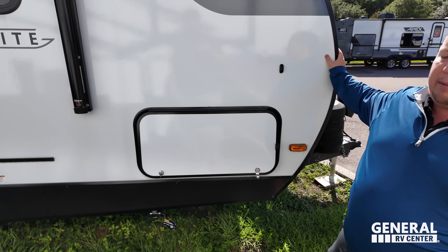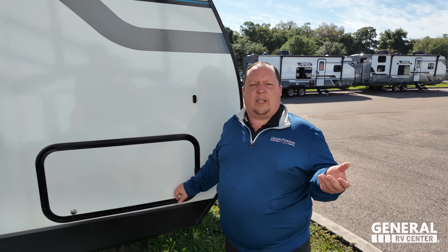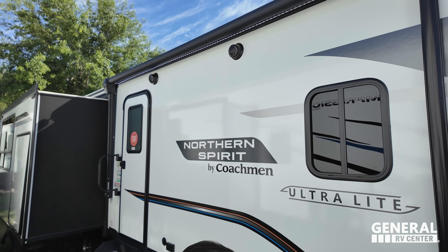What's behind the fiberglass sides is Asdell — it's a composite material and it won't delaminate on you. It is aluminum framing. Coming on down here we do have a very nice power awning with LED lights.